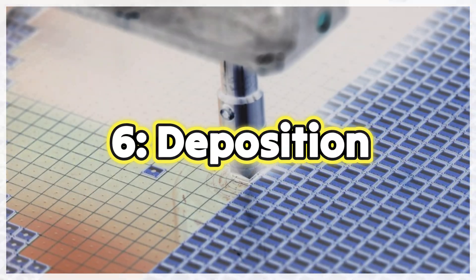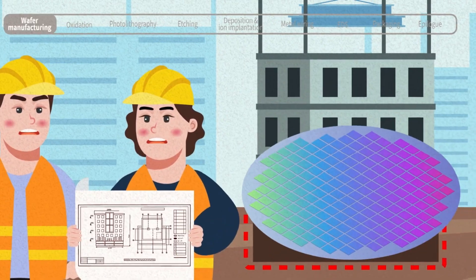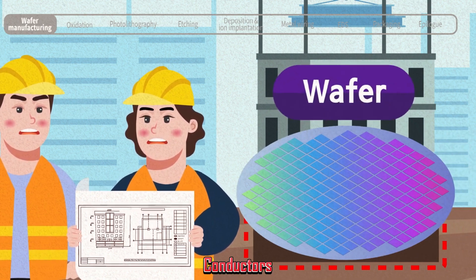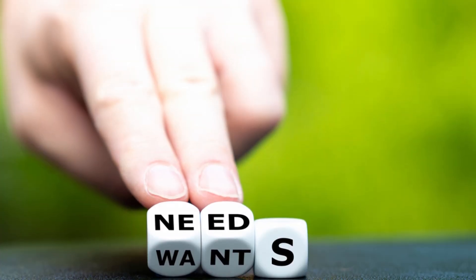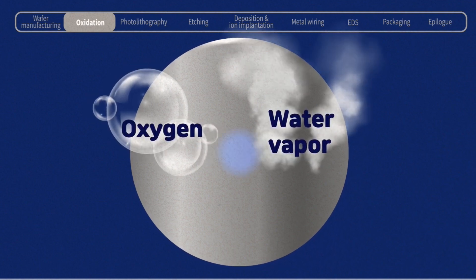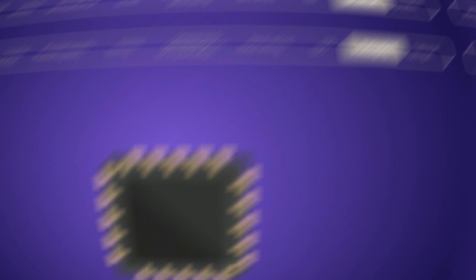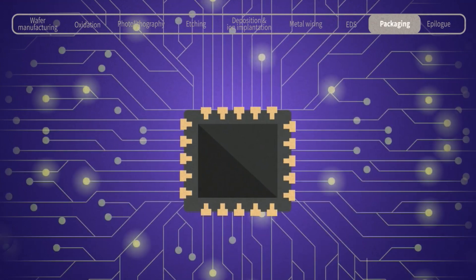Step 6: Deposition. Next, various materials are layered onto the wafer. These materials could be insulators or conductors, depending on the need. This layering is done through techniques such as chemical vapor deposition. It's akin to layering a cake with different flavors and fillings, each layer serving a specific purpose.